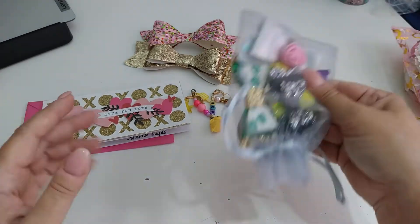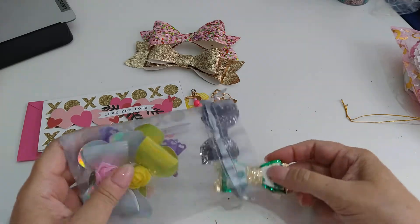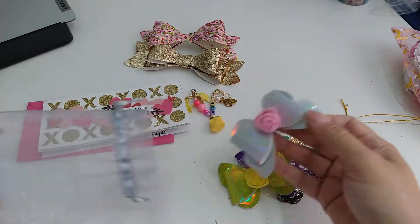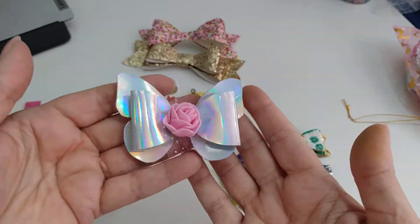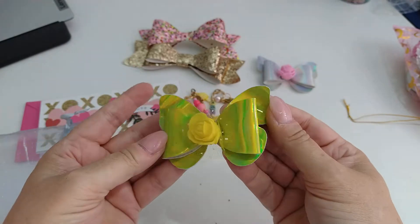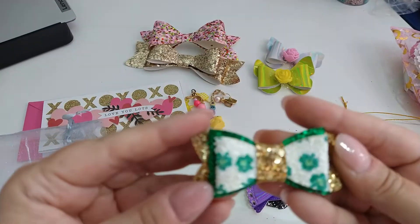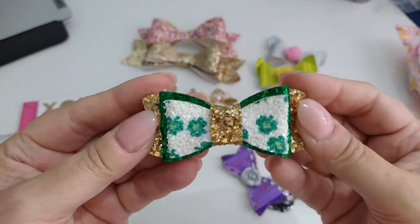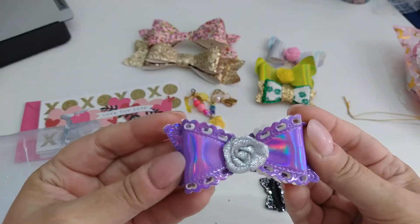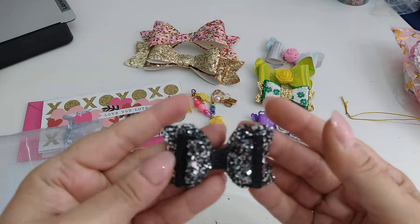So that is those, and then it looks like she made me some bows. Oh look how fun — this is the butterfly bow, oh gorgeous! Oh look at that pretty green, that is gorgeous. Look at these little chunky things, oh my goodness, so cute! And then this one here, this pretty purple, and then look at this chunky black and silver.